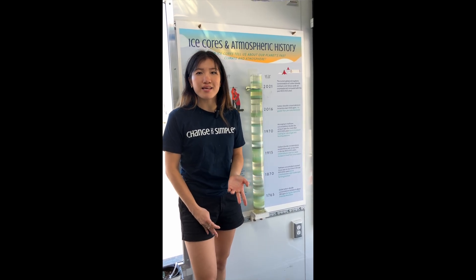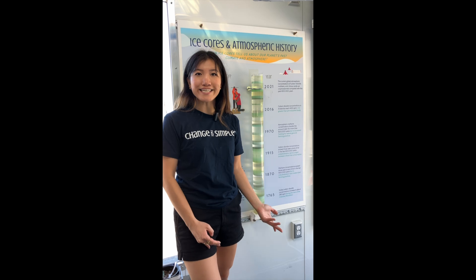Hi, my name is Lark and I'm from Change is Simple. Welcome to our sustainability and climate innovation learning lab, SCIL.